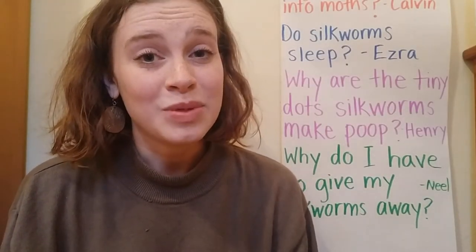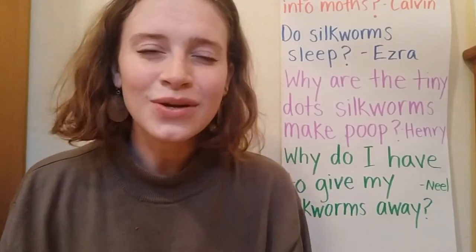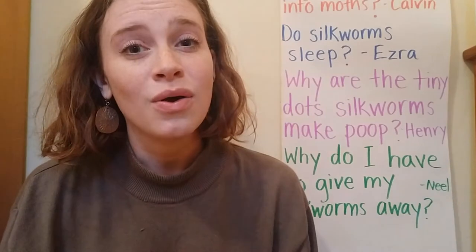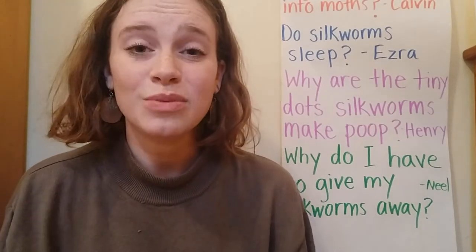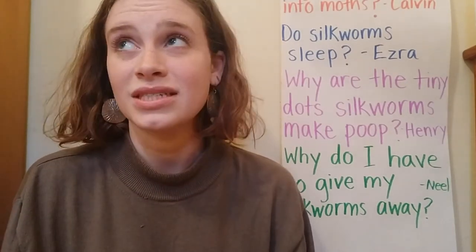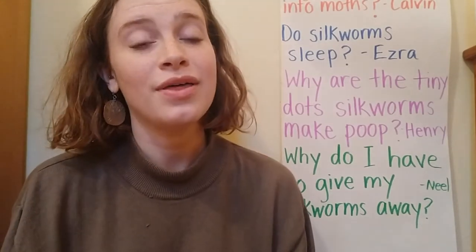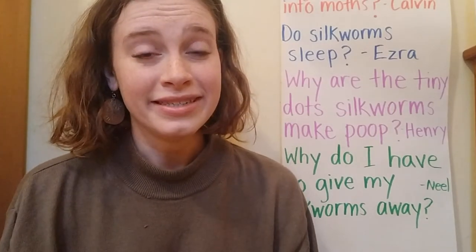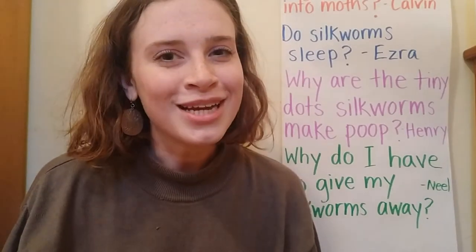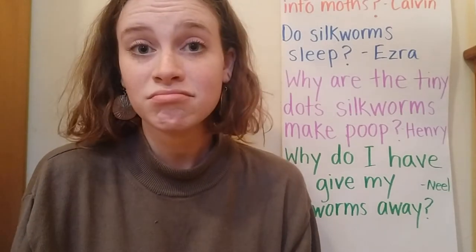And there are sometimes people who put silkworm poop in pillows because they think that sleeping on a pillow with silkworm poop inside will make them healthier. I don't think that we should try it, because those silkworms that make the poop are in a factory where they make sure all the leaves are perfectly clean and that there's nothing that could make anyone sick going into the silkworms. We don't really know if our silkworm poop is safe, so we're not going to try using it as medicine. But it is pretty interesting to know that that is something that people do.